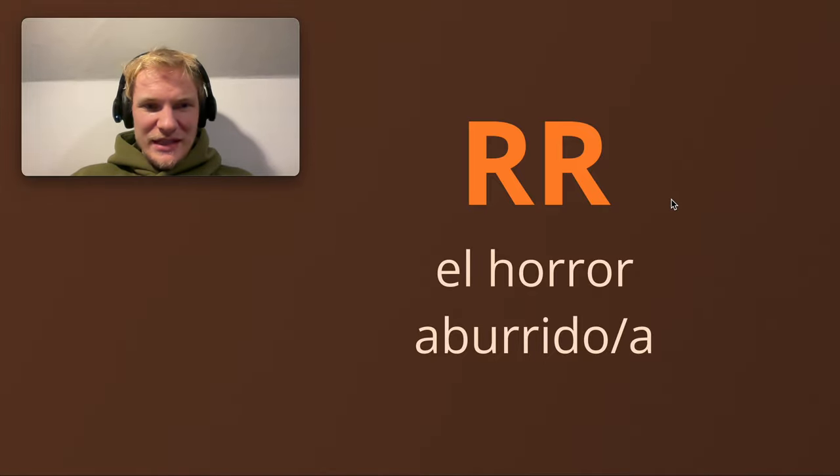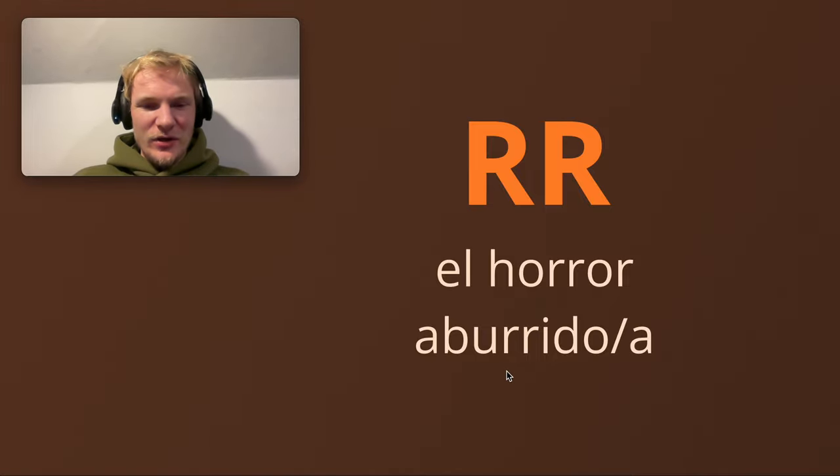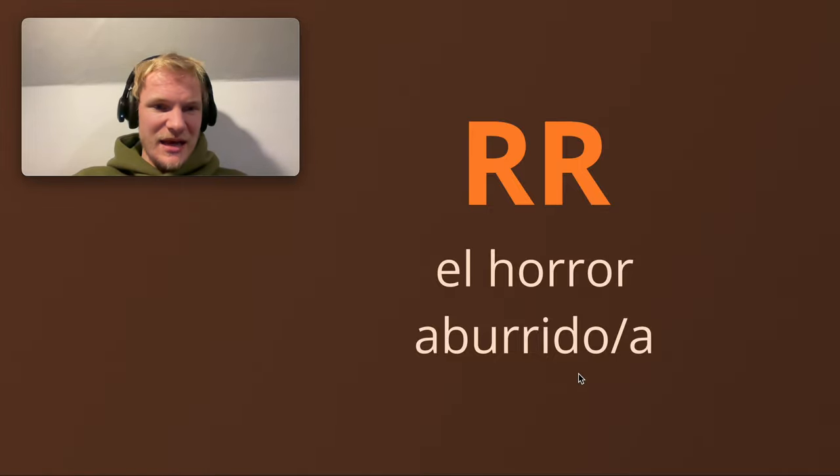Double R. This is all about letting go, guys. It takes some time to get used to it, but just keep practicing. El horror — silent H, double R. Horror. Aburrido. It's difficult. Bored — masculine and feminine here. As a man, estoy aburrido — I'm bored.